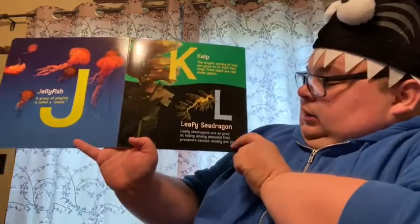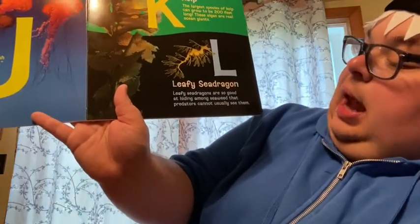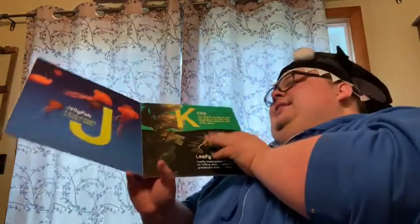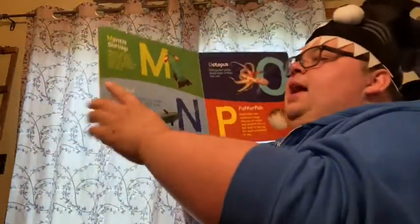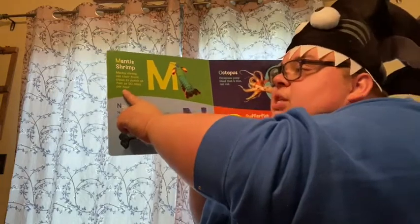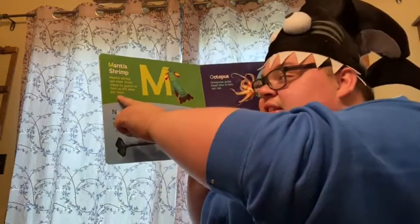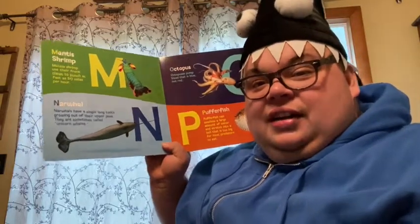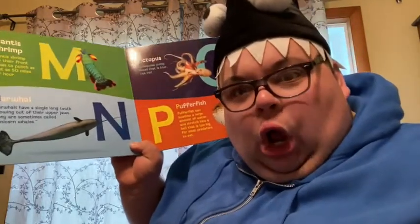L. Leafy sea dragon. Whoa, look at that — that's a leafy sea dragon. Leafy sea dragons are so good at hiding among seaweed that predators cannot usually see them. Wow. M. Mantis shrimp. Mantis shrimp use their front claws to punch as fast as 50 miles per hour. That's as fast as you can drive a car. Whoa.